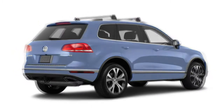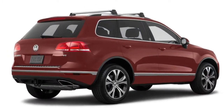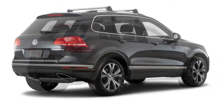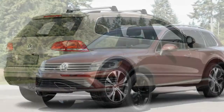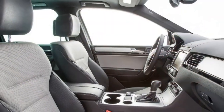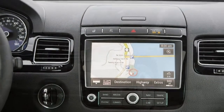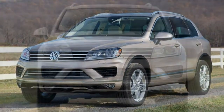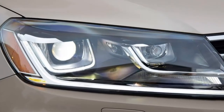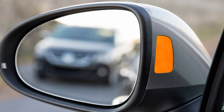The 2017 Volkswagen Touareg is pricier than the average crossover, and that puts it between two classes when you consider the competition. On the high end are models such as the Acura MDX, BMW X5, and Lexus RX 350 — luxury-branded vehicles that are arguably more prestigious, though likely not as well-equipped with features as the Touareg for similar money. On the other end are mainstream crossovers such as the Ford Edge, Ford Explorer, Jeep Grand Cherokee, and Toyota 4Runner. These start out less expensive but have fully-loaded versions with pricing similar to the Touareg's. It's these top trim levels, such as the Ford Explorer Platinum and Grand Cherokee Summit, that you should pay the most attention to.